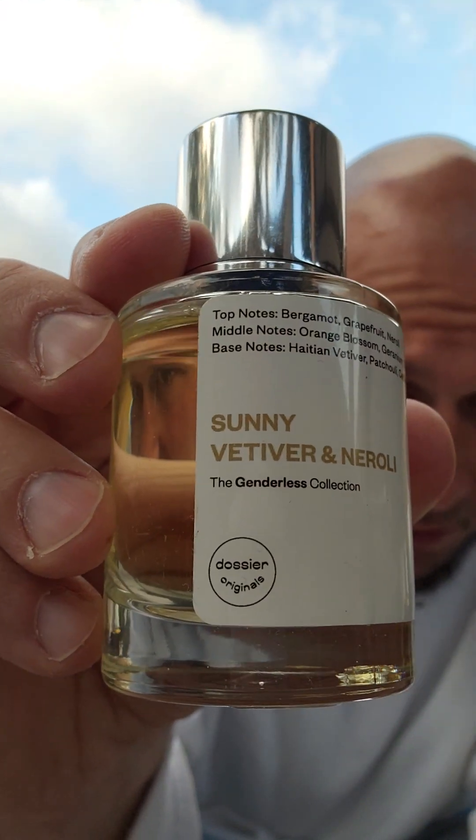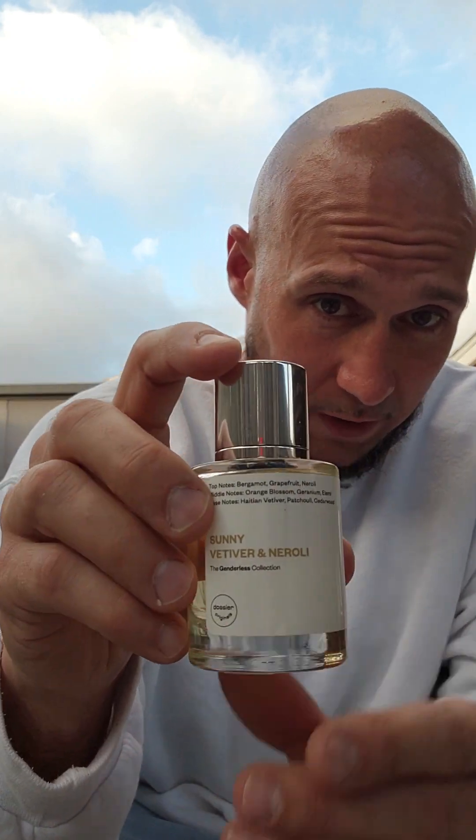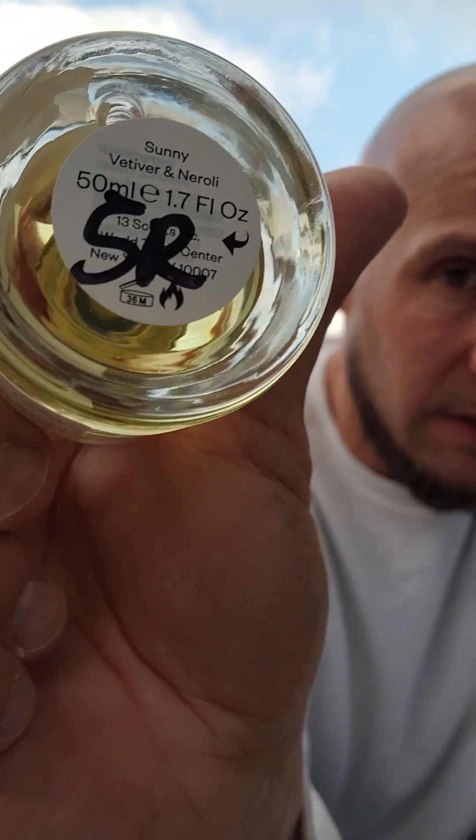The first one is probably the lowest in value of all of them, but nevertheless it's a hot seller. This is Dossier — Dossier Originals. What makes this a hot selling product and sought after is that it's unisex, for men and for women. The more common bottles are probably 1.7 fluid ounces. It has a magnetic top, and they do smell pretty good. They're unisex so you and your girl could probably both wear it.